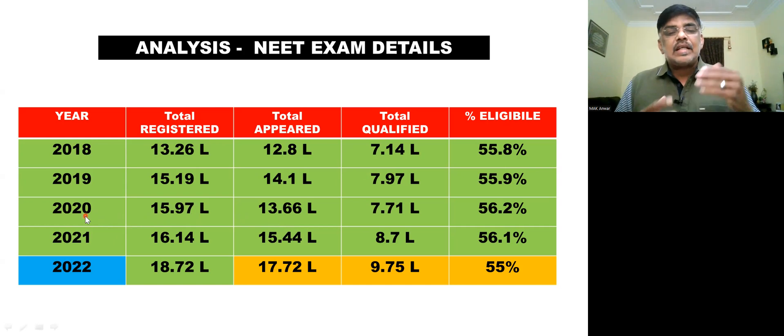In 2020, there were a significant number of absences. In 2021, around 8.7 lakhs qualified, with a passing rate of 56.1%.